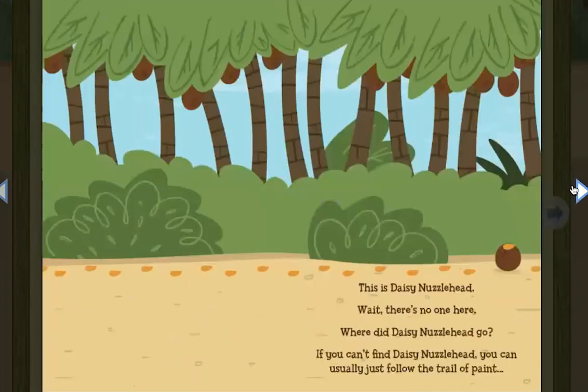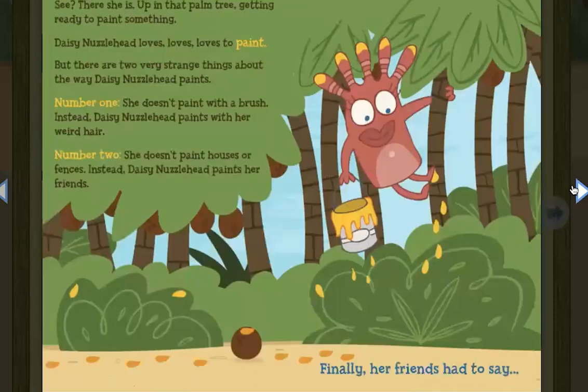This is Daisy Nuzzlehead. Wait, there's no one here. Where did Daisy Nuzzlehead go? If you can't find Daisy Nuzzlehead, you can usually just follow the trail of paint. See, there she is, up in that palm tree, getting ready to paint something.